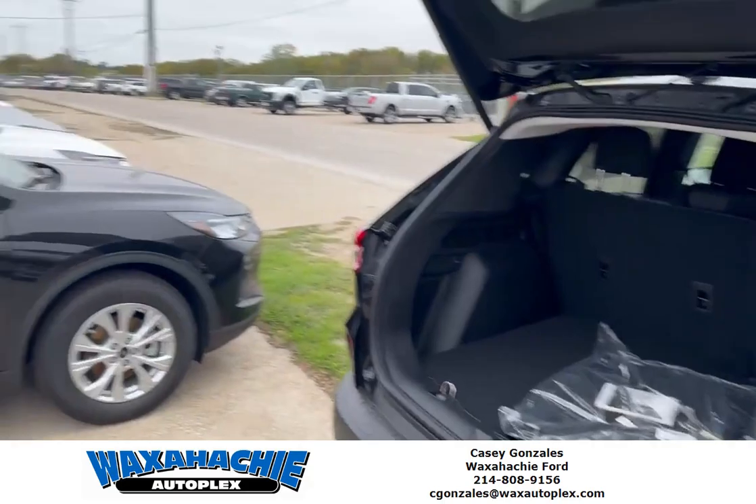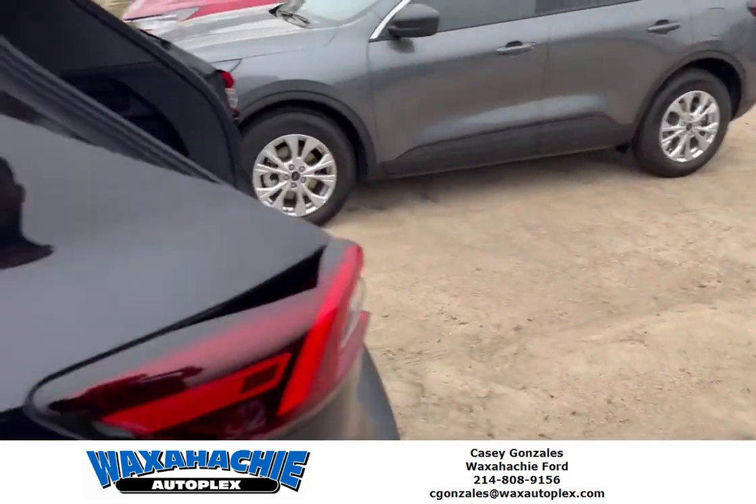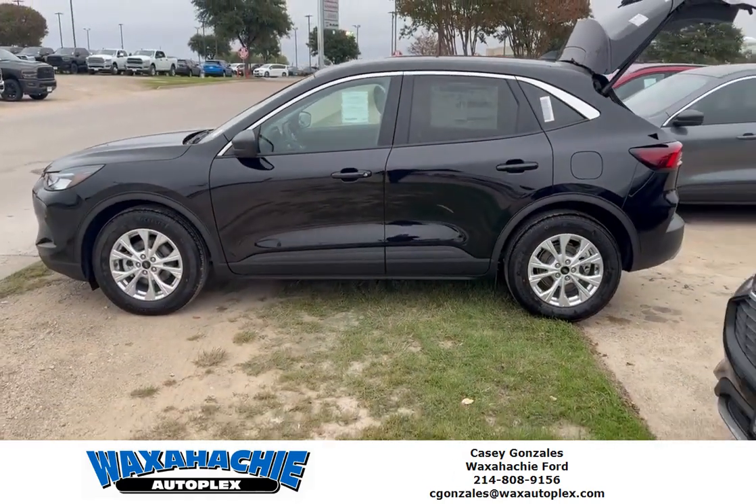I've got these in every color, got them all the way down there. Let's get you a new ride — give me a call at 214-808-9156.